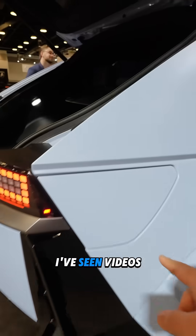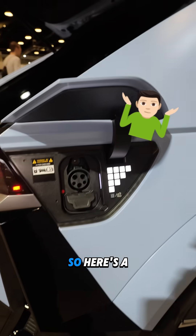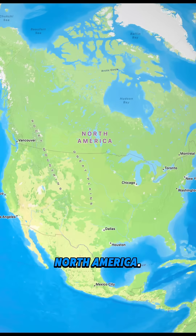EV charging ports can be confusing. I've seen videos that made me even more confused, so here's a quick breakdown that actually makes sense, focused on North America.